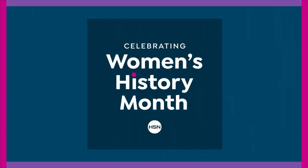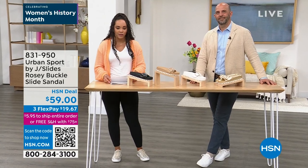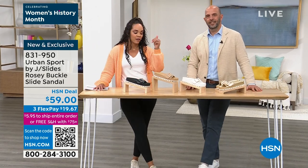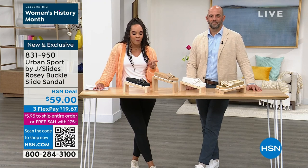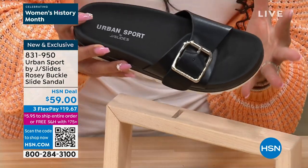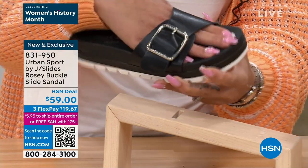We have really great pricing and not just sneakers — we've got sandals too. Spring and summer I'm always looking for new sandals and new sneakers. I love the Rosy Buckle just because I like hardware on my sandals — not too much. I'm pretty simple when it comes to footwear, but I like a nice buckle on the side.